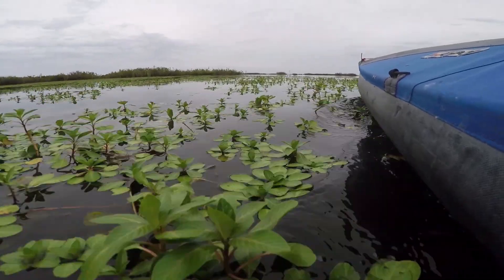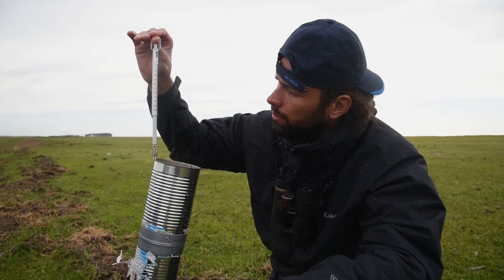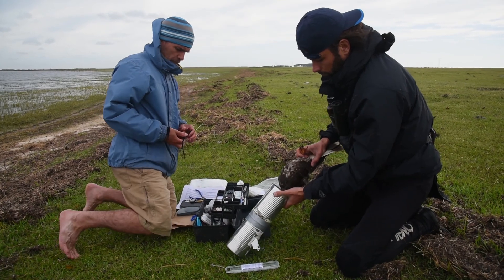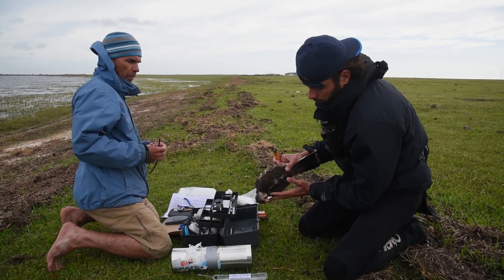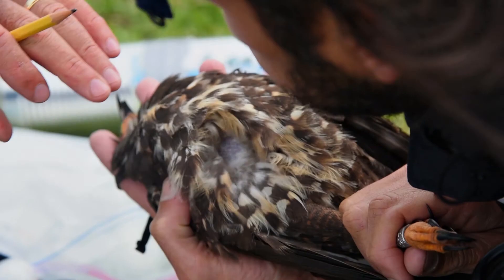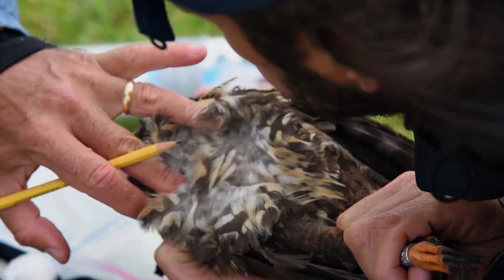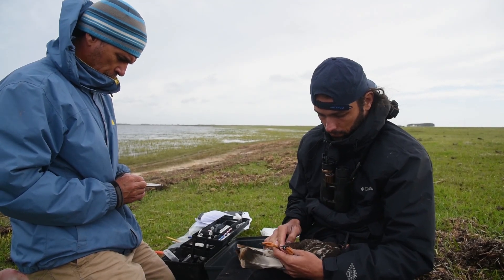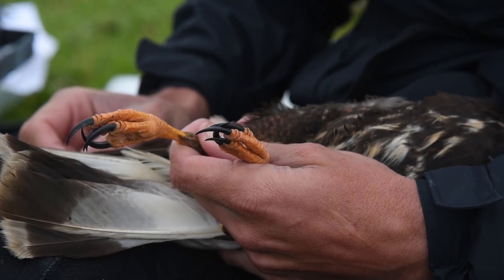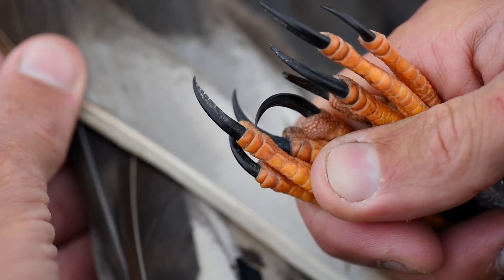When we arrive on dry land, we weigh the snail kite in the can because knowing the weight of the bird gives us information on its health and whether it's in good enough condition to carry the satellite transmitter we want to put on it. One of the talons on the snail kite's foot has a ridge on it which could potentially be used to secure the snail firmly on the perch while eating.